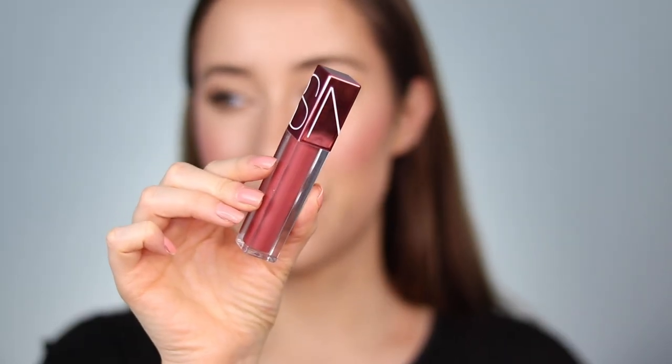Next up is another tinted lip oil — the NARS Oil Infused Lip Tint in the shade Primal Instinct. I cannot tell you how much I love this formula. I own so many shades but tried to narrow it down to one. This is the most everyday shade; they also have berry and hot pink tones if you want more color daily. I've applied this countless times with no mirror and I just trust it — it gives the most beautiful effect, tints the lips so it wears off with color left behind. It's not sticky at all but delivers such a high shine. As soon as I tried this formula, it went straight into my purse and has not left.